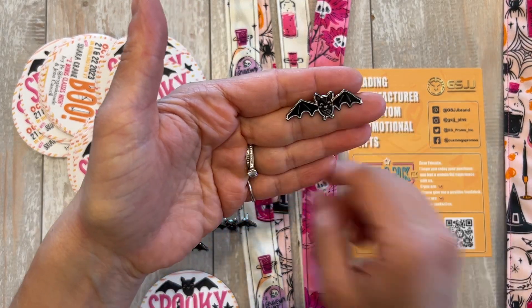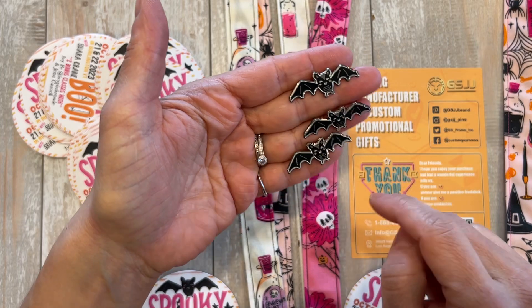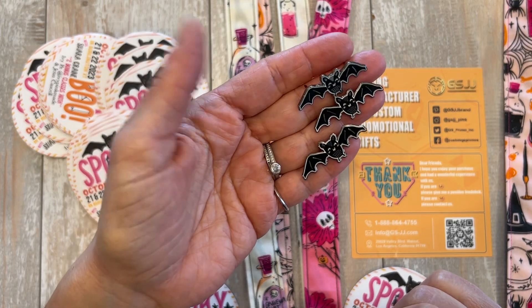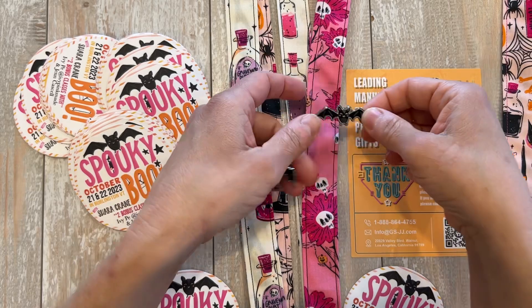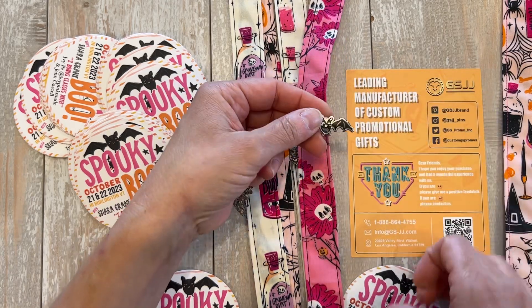Oh my gosh, look how cute these pins came out — I am dying! This is my favorite little bat from the collection, Hey Pumpkin by Crate Paper. I love this bat so much and I sent them that image. Look, I'm also making lanyards and the pins can get stuck right onto the lanyard. They are adorable.